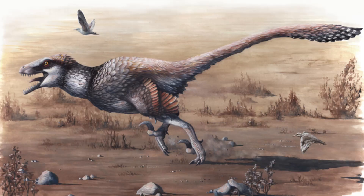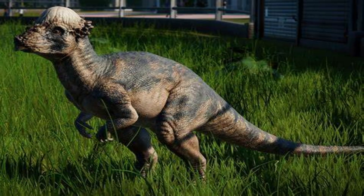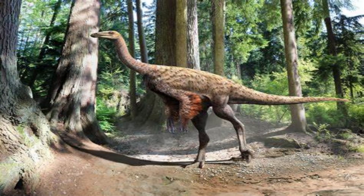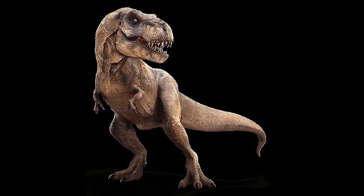Dakotoraptor is the only medium-sized predator to be found in the Hell Creek Formation. It lived alongside other Hell Creek dinosaurs including the duck-billed Edmontosaurus, the bone-headed Pachycephalosaurus, the ostrich-like Ornithomimids, the armored Ankylosaurus, and the most famous of them all — Hell Creek's apex predator, Tyrannosaurus Rex.